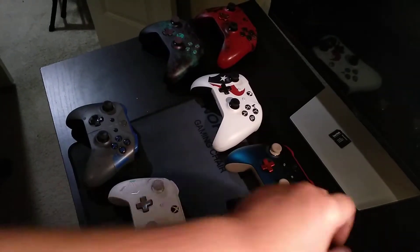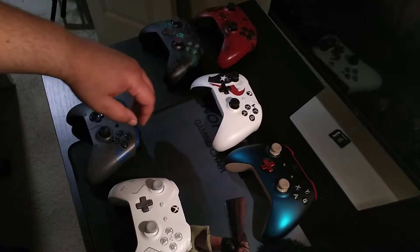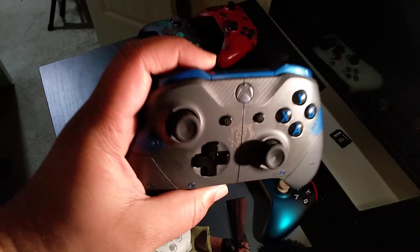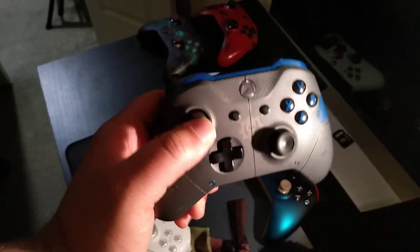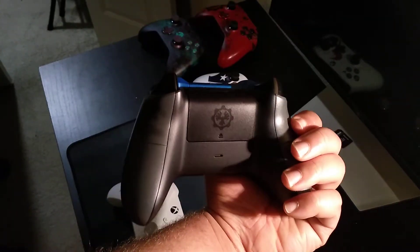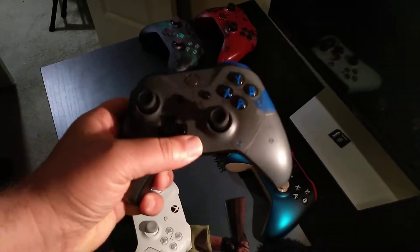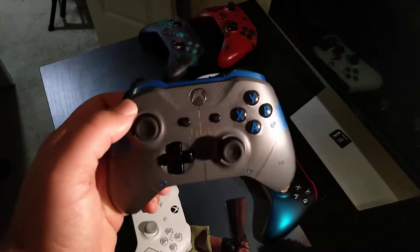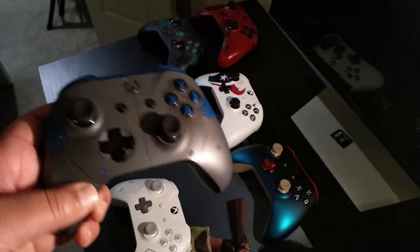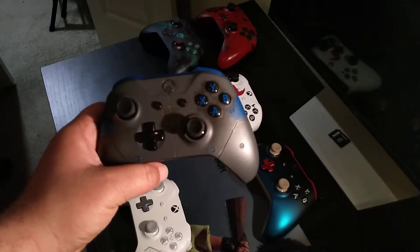Next up we have the gray Gears of War, and I love this controller so much. The attention to detail is insane — the Gears logo, and Gears of War 4 is a great game in general. Everything here is etched in. Oh, this is such an awesome controller.